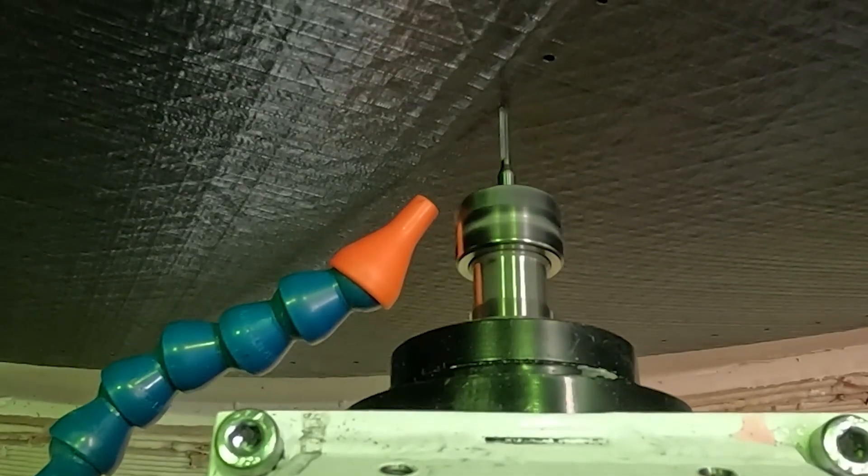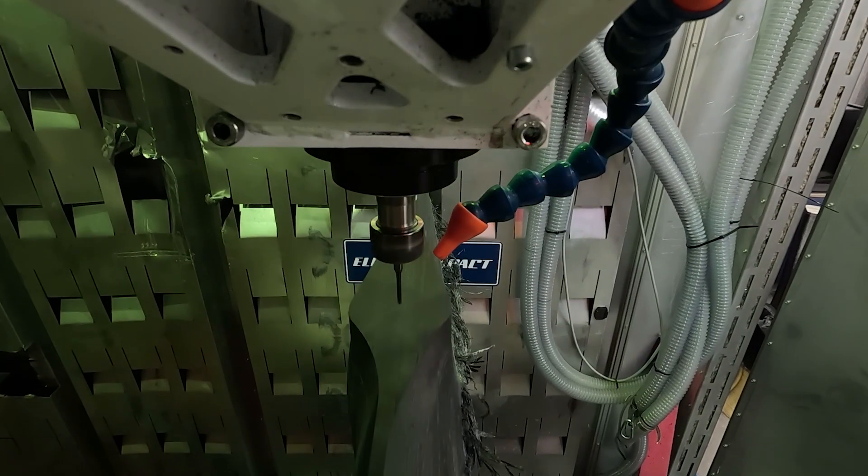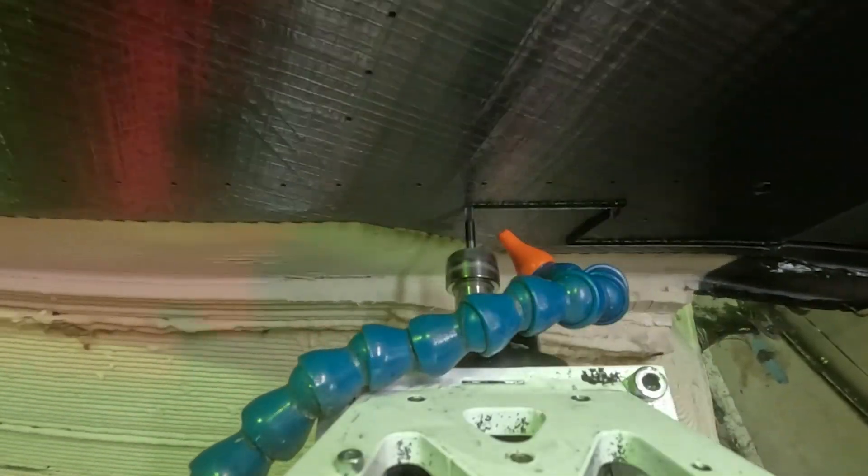Scram is the next generation of composites manufacturing fabrication, where we are combining advanced fiber placement with fused filament fabrication to create the next generation of very complex structural composites.